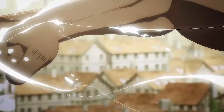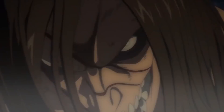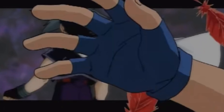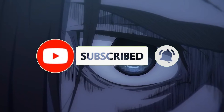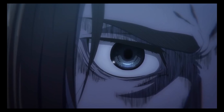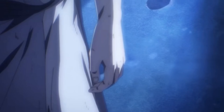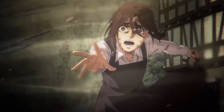Attack on Titan Final Season Part 2's official main trailer is finally here, and it's good to be wrong. What's good, it's Dude Reviews, and I am so happy I'm wrong — I thought that trailer we got a few weeks back was the final trailer before the new episode premiered in January, but MAPPA just dropped this greatness. Let's do a full breakdown of this trailer.